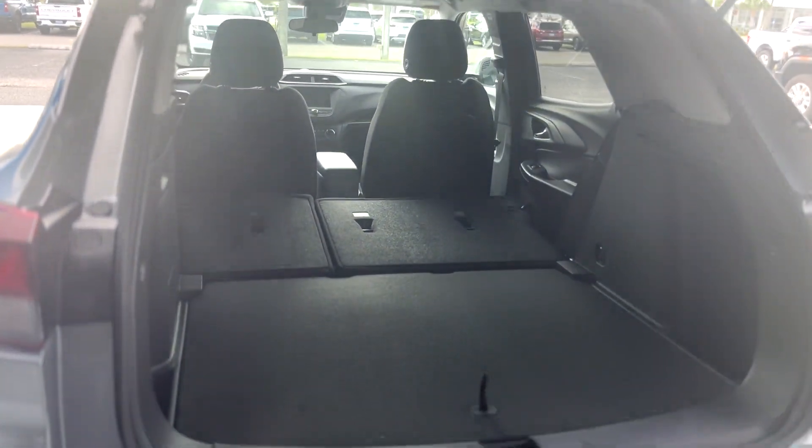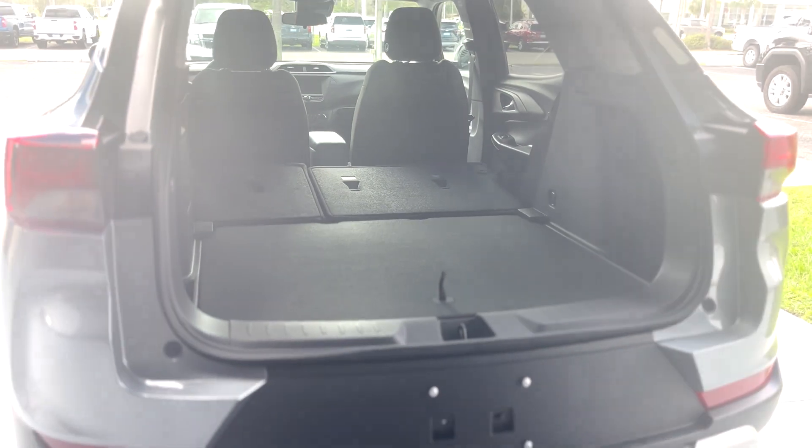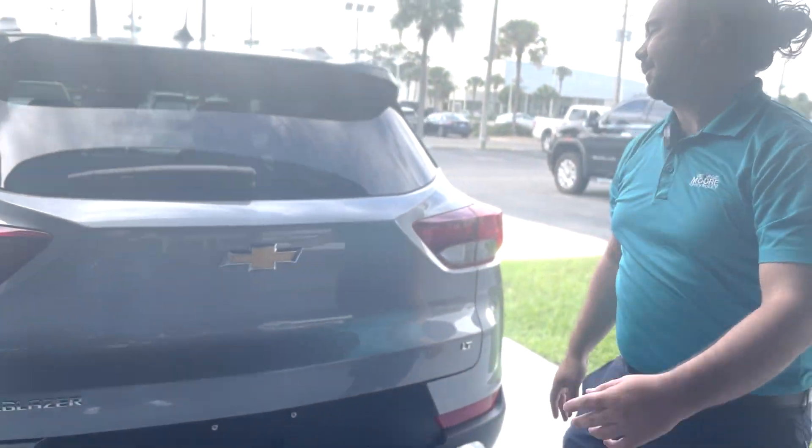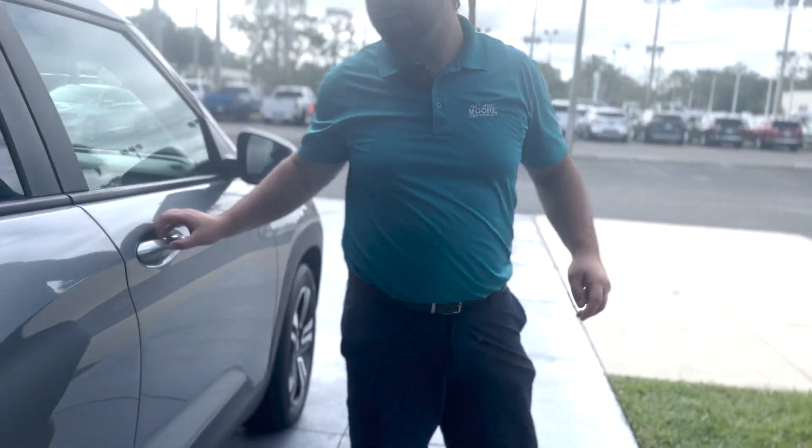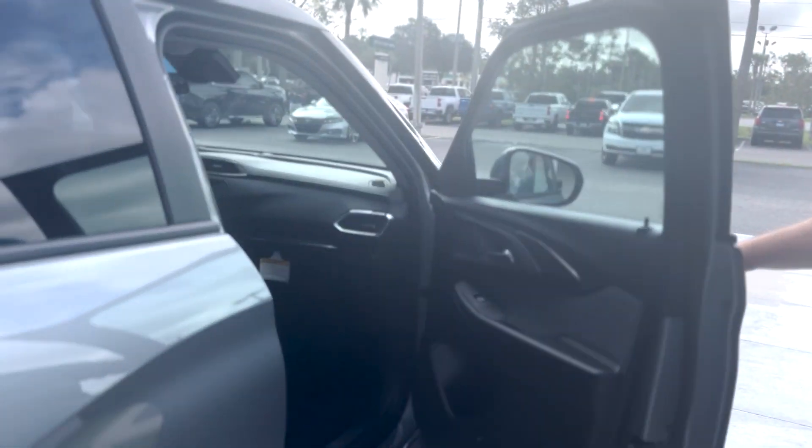As you can see, it will lay completely flat. This is a brand new vehicle, so you're getting a three-year, 36,000-mile bumper-to-bumper and a five-year, 60,000-mile powertrain warranty.